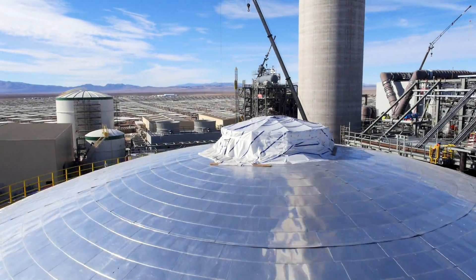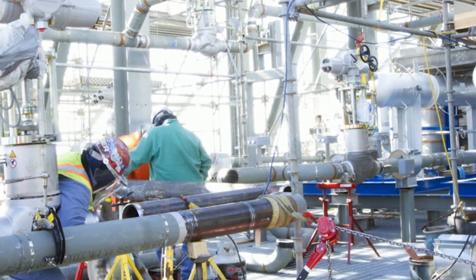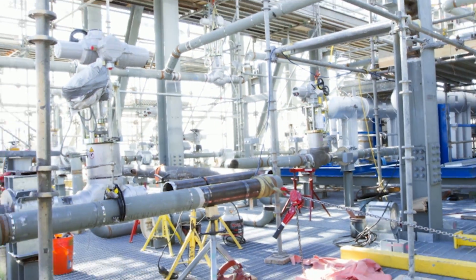But that isn't the full story. Who is making all of this possible? The answer is the men and women on the ground, who work around the clock to take this project, which was once just an idea, and make it a reality.